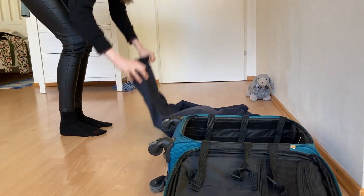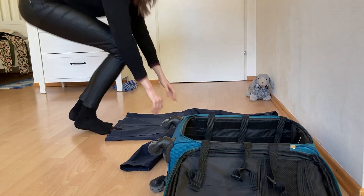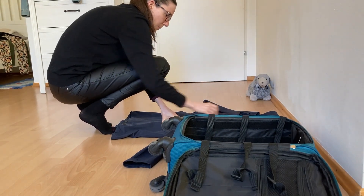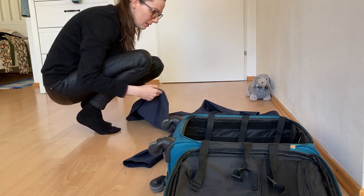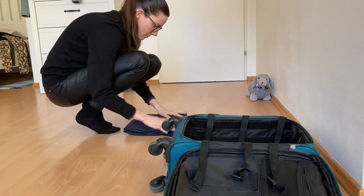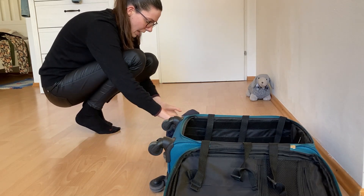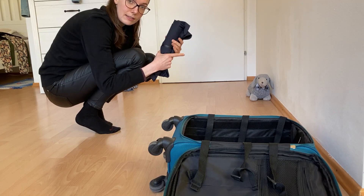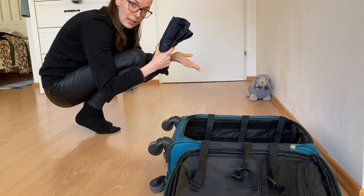First things first, you need to make sure that you're folding your items as small as possible so that they take up as little space as possible. For that, I like to roll things up because I feel like this is the best way to keep things small.